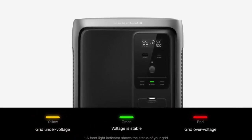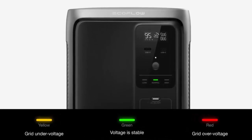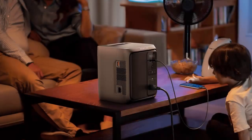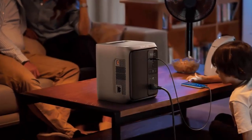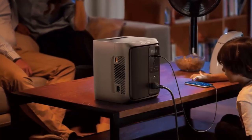On the front, three versatile outputs keep your must-have devices connected, and a status light gives you real-time grid updates — no guesswork, just clarity at a glance. Inside is a 960 watt-hour battery, enough for up to 12 hours of runtime depending on your setup.